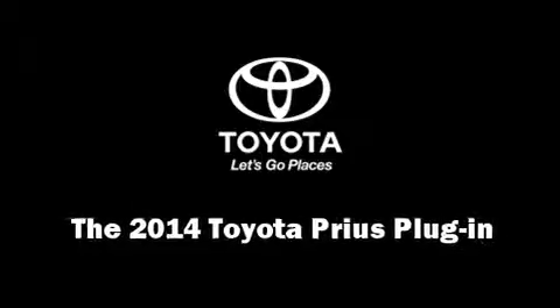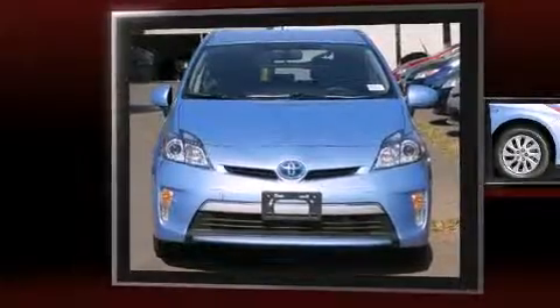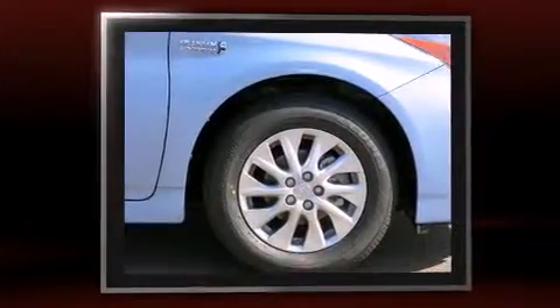Step into the 2014 Toyota Prius plug-in. It features an automatic transmission, front-wheel drive, and an efficient four-cylinder engine.